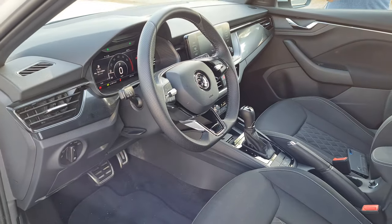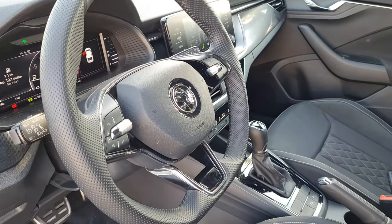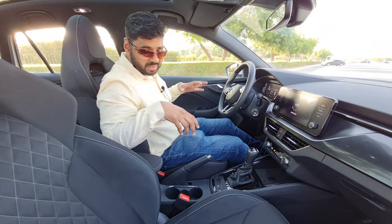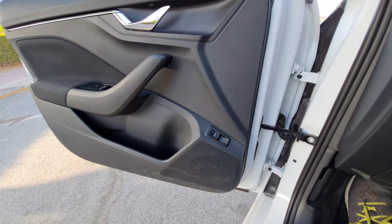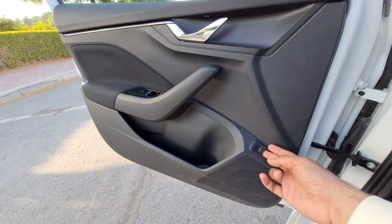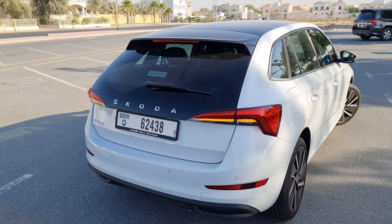There are a whole lot of features and lots of storage — 26 liters of cubby holes available throughout the car. You can fit a two-liter bottle on both sides of the door, and there's a whole lot of space in the back as well. A very convenient feature in the door: you just press this button and the board space opens electronically.